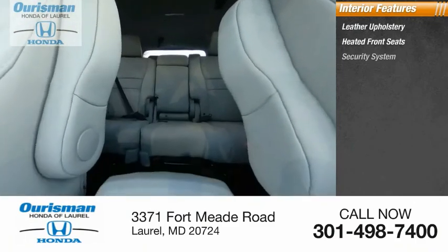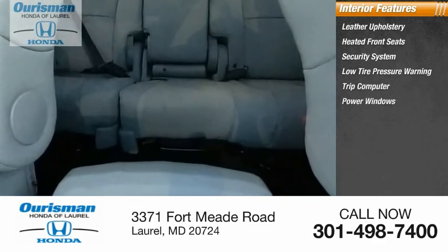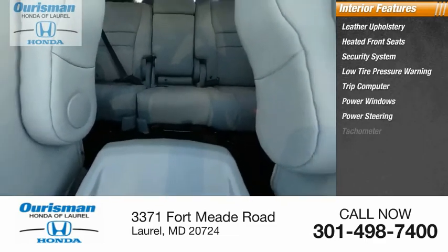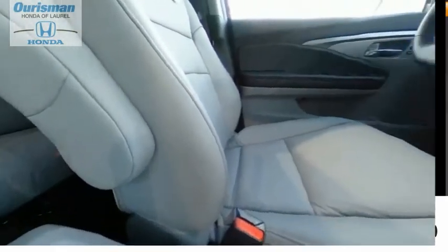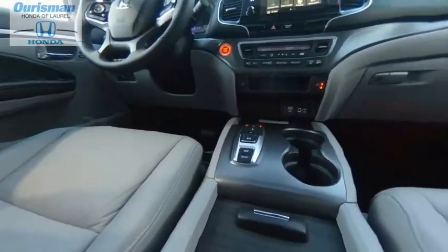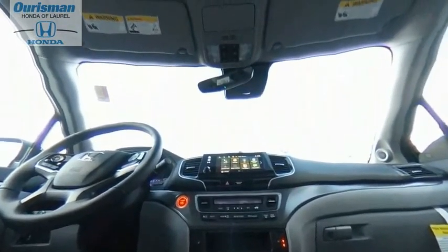Inside you'll find heated front seats, security system, low tire pressure warning, trip computer, power windows, power steering, tachometer, driver vanity mirror, and overhead console. This vehicle offers reliability and good looks at a great price, so come in and take a test drive today.